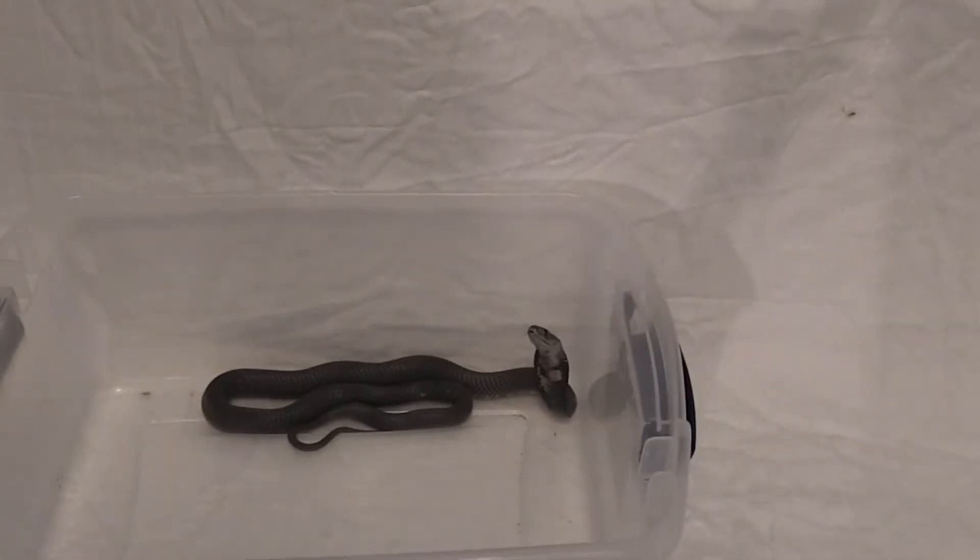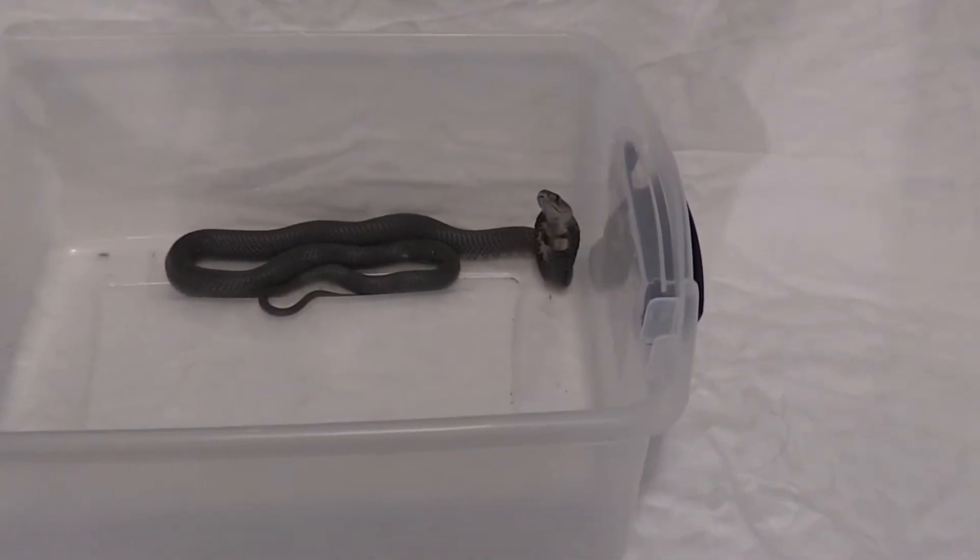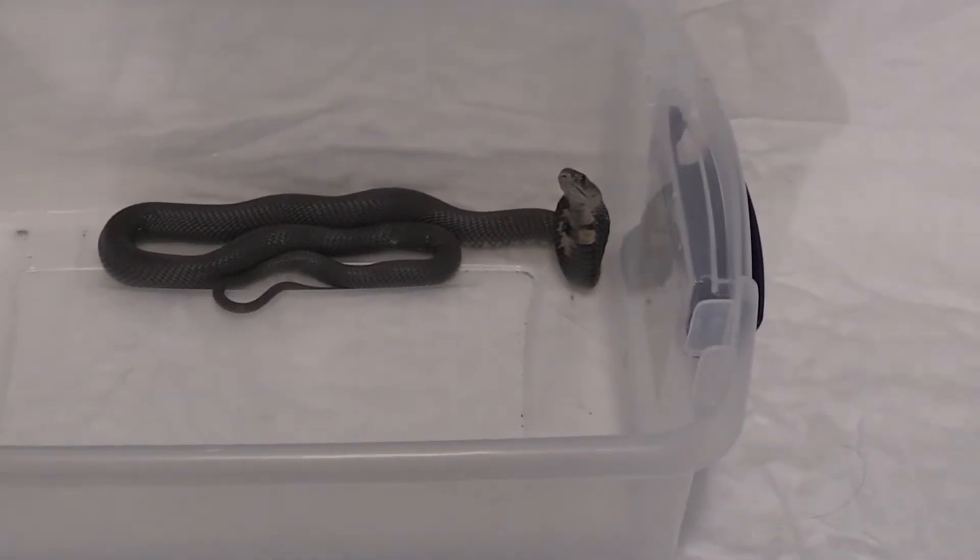So where is the black-neck spitting cobra found? This is a cobra species found in Africa throughout the sub-Saharan region, in the western, central, and eastern parts of southern Africa.